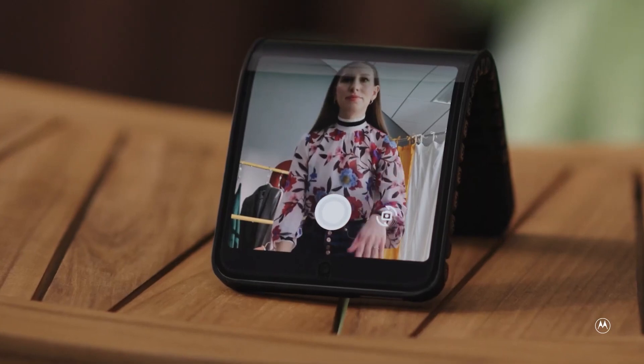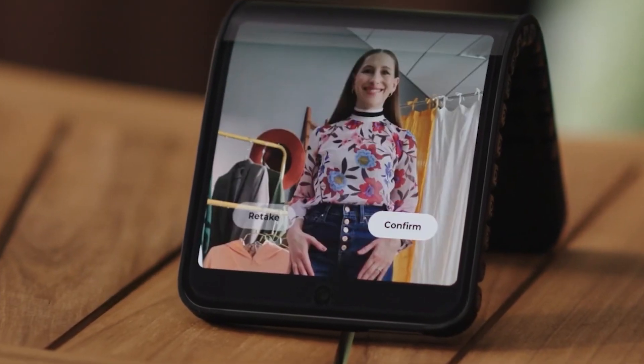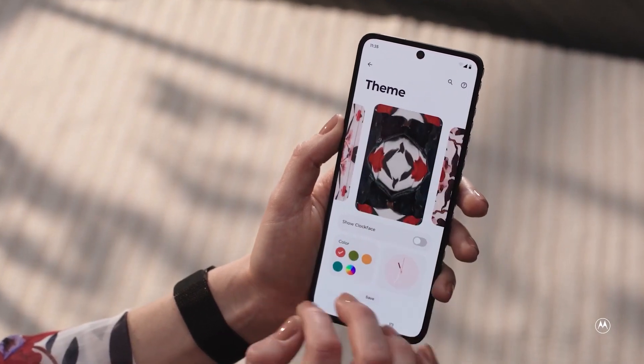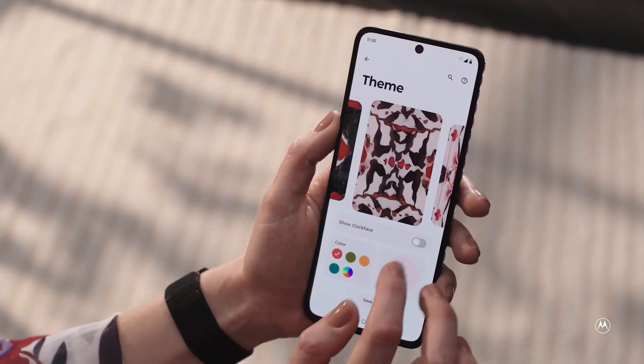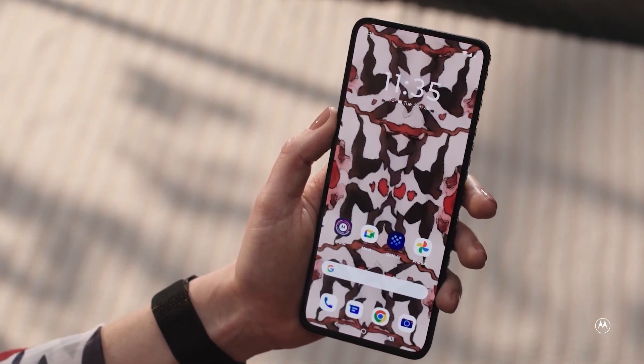The screen size is 6.9 inches, reducing to 4.6 inches when bent. The mass production of this innovative smartphone is uncertain, but Motorola presented a similar concept in 2016, suggesting the company is intrigued by the idea.